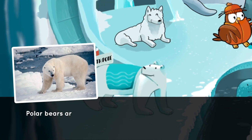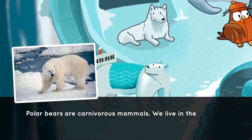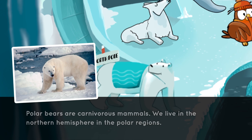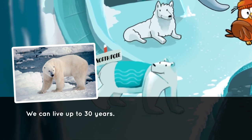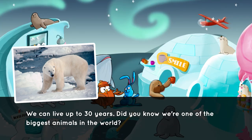Polar bears are carnivorous mammals. We live in the Northern Hemisphere in the polar regions. We can live up to 30 years. Did you know we're one of the biggest animals in the world?